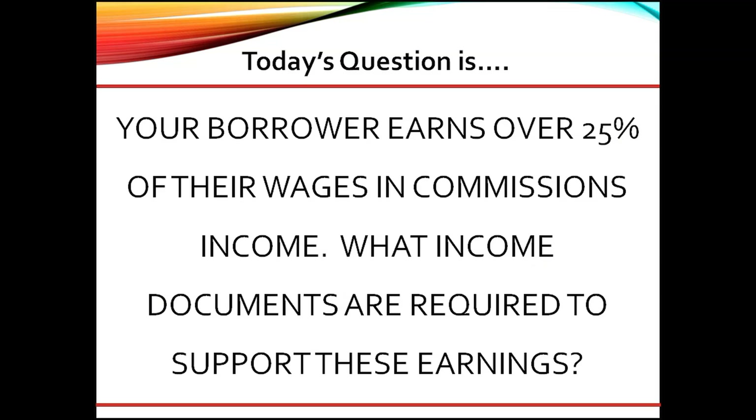providing a full breakdown of earnings for the previous two years and year-to-date. This documentation will determine income trending, either stable and/or increasing or declining, and the months used to average the variable income.